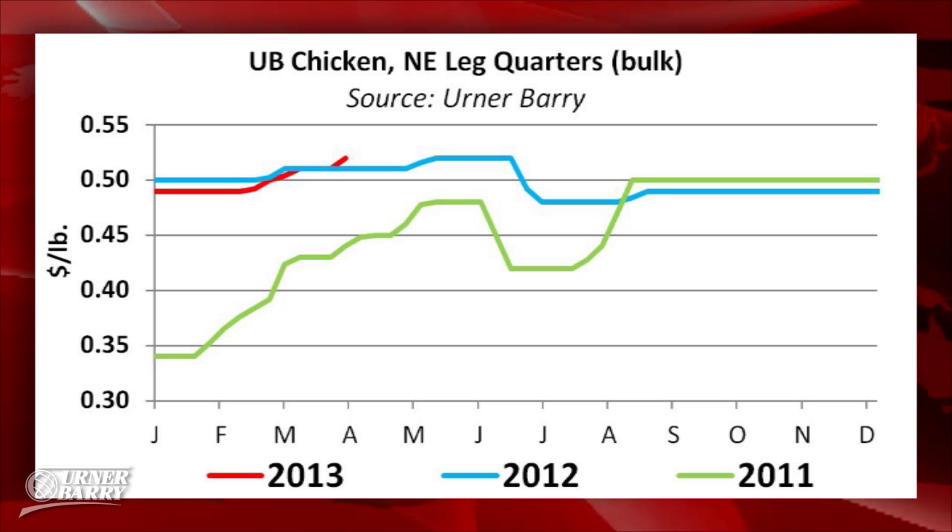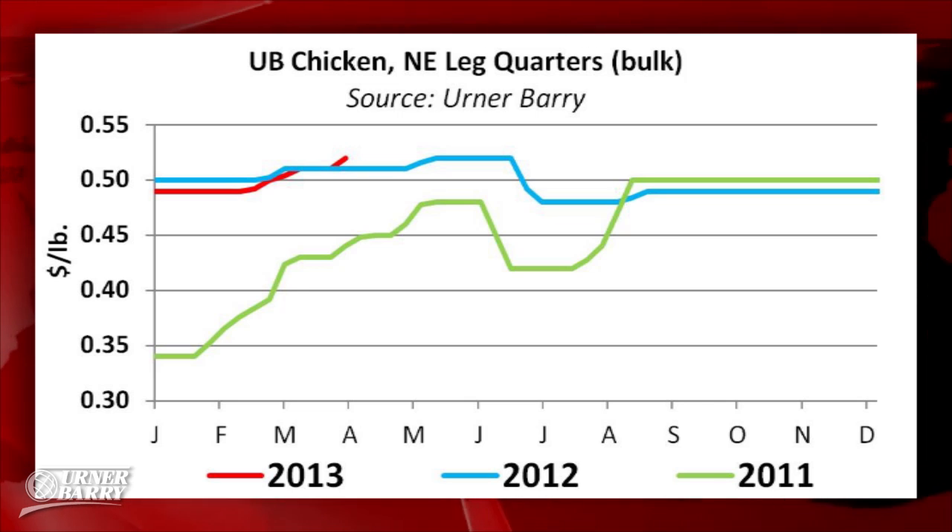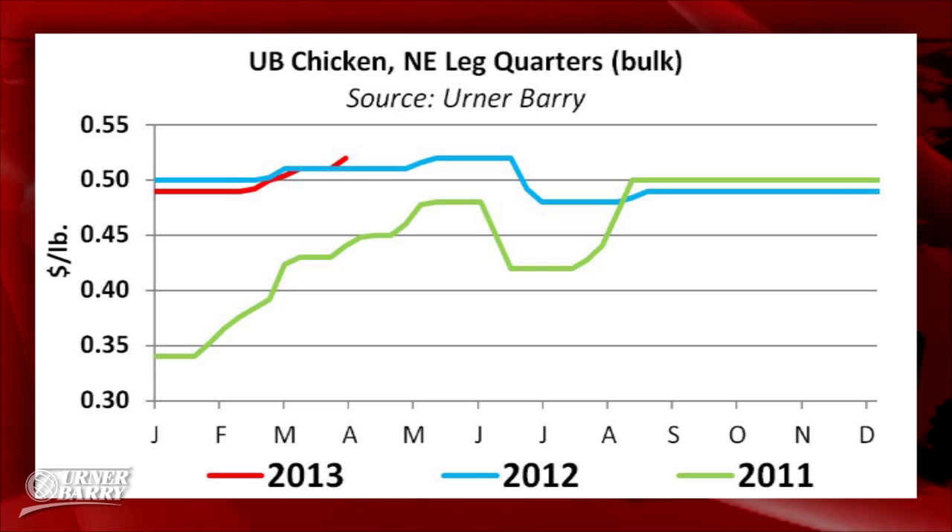Relative to most of the other items making up Ernerberry's chicken complex, leg quarters tend to be one of the less volatile in this group. More recently, however, seasonal activity has provided some vigor to these markets. As is typical for early spring, the leg quarter market has experienced an advance in price over the last few weeks, jumping from $0.49 per pound in late February to $0.52 per pound by April 10th.